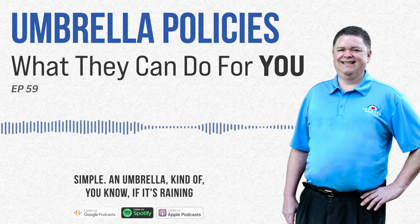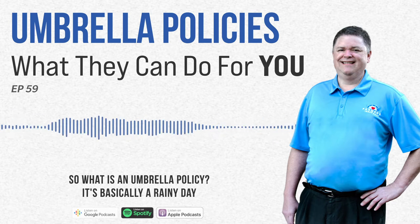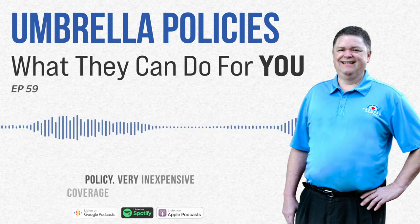An umbrella — if it's raining outside, what do you need? An umbrella. So what is an umbrella policy? It's basically a rainy day policy.